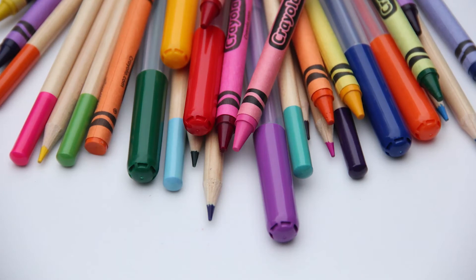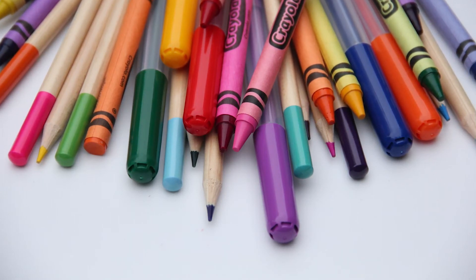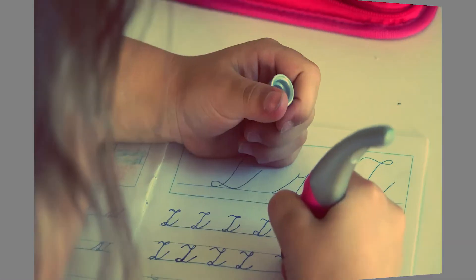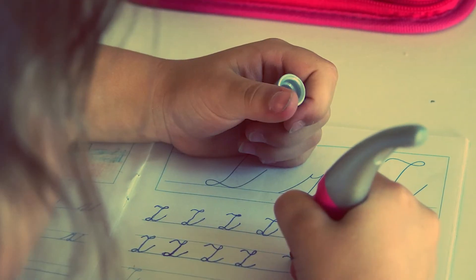Parents can offer their children a variety of art and writing materials, and if gently guided, will see forward progress over time, as their marks will become more controlled and complex.